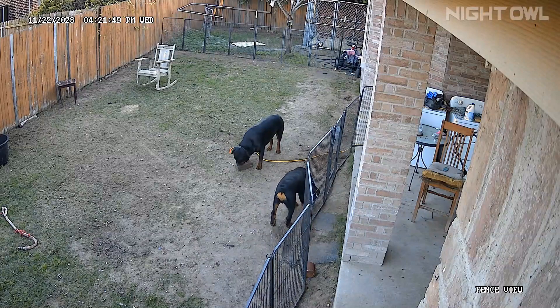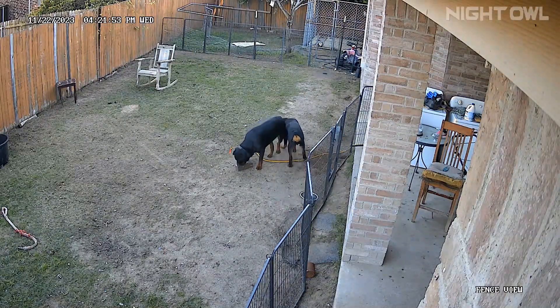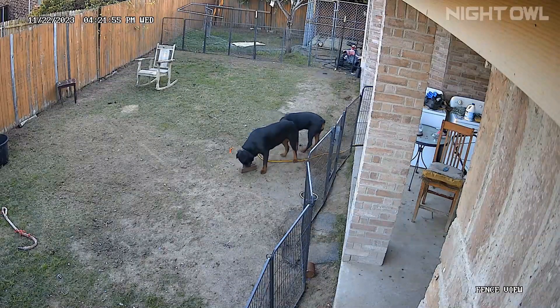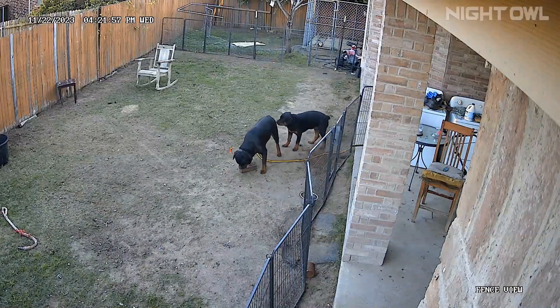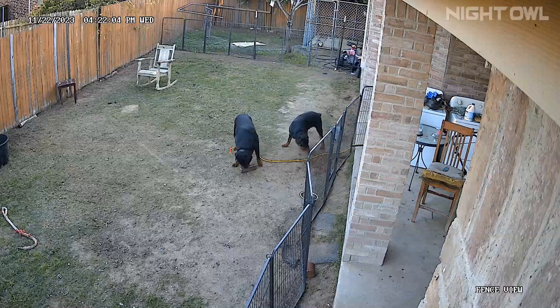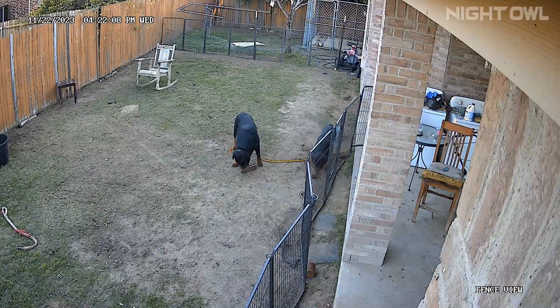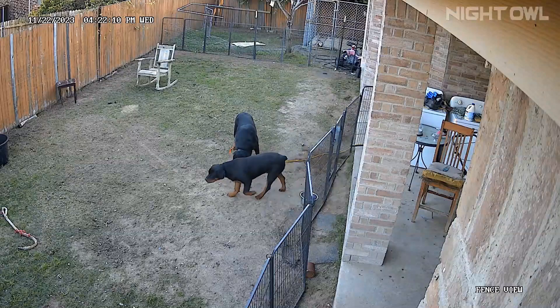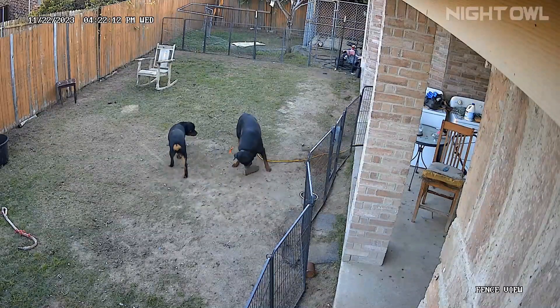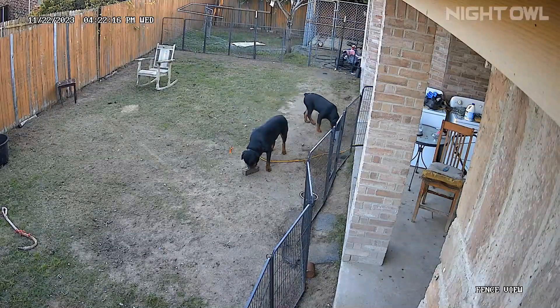You can see that if Devo wouldn't have found that brick, she would have still been running around playing with Draco. But she ended up finding that brick next to the gate. Once she found that brick, it was all over with Draco and her. So Devo's attention turned to the brick and just left Draco alone. So I've got to get all those bricks up and move them out of the way.